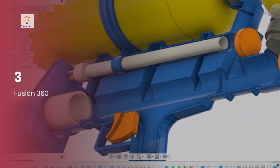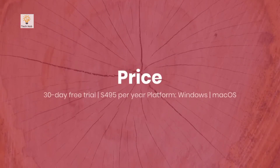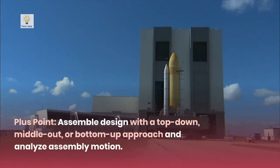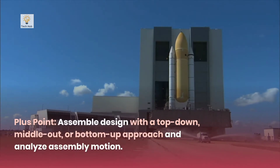Number 3: Fusion 360. Platforms: Windows, macOS. Plus points: Assemble design with a top-down, middle-out, or bottom-up approach and analyze assembly motion.